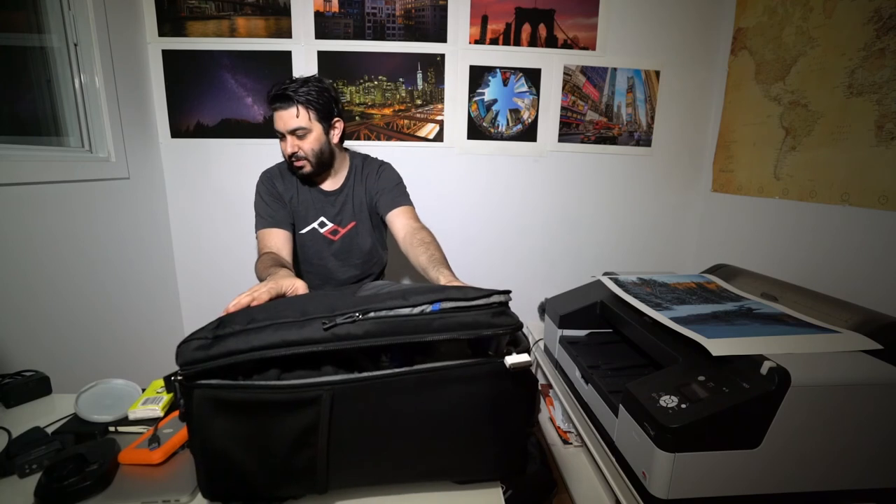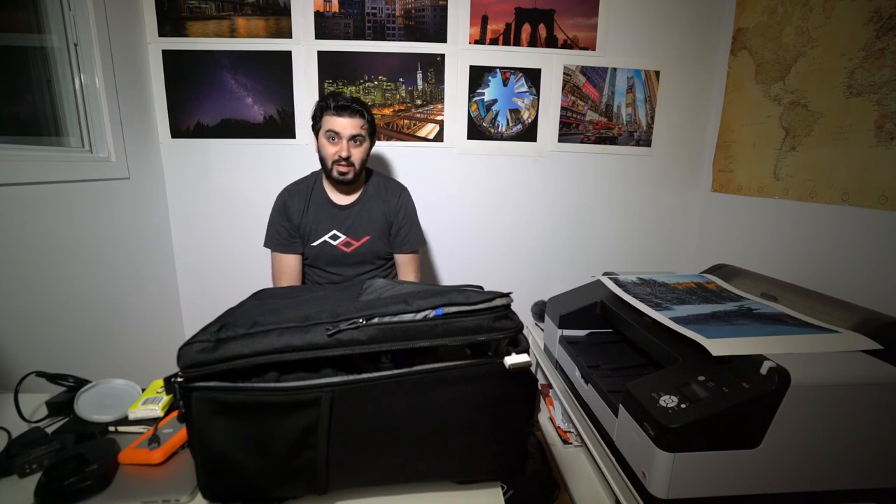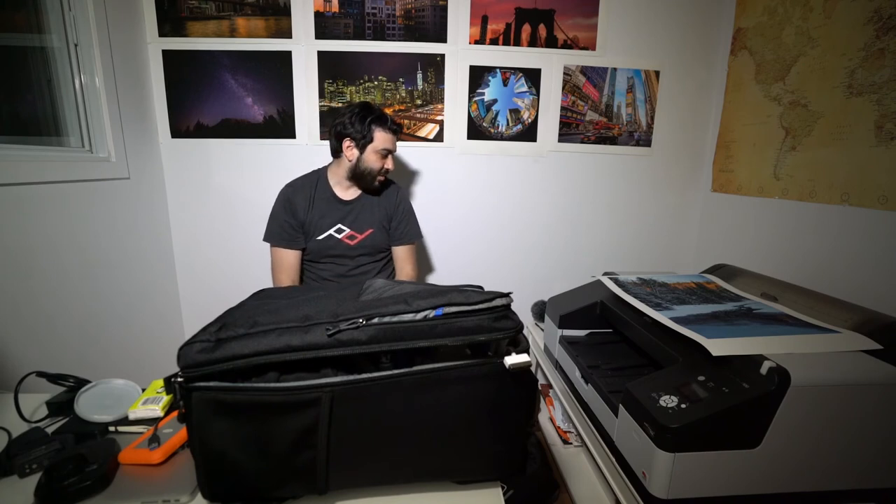What you don't see here that I also carry with me is the Sony a7r2 with the 16-35 Sony G lens — that's f4. And I have a tripod, the three-legged thing from Alba, which is carbon fiber, packs really small, and is great for travel.